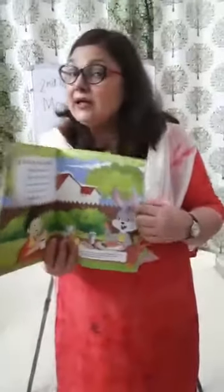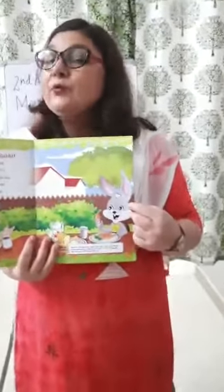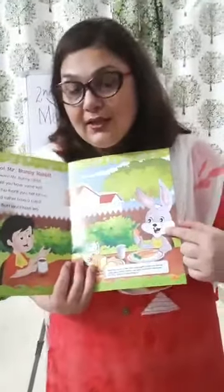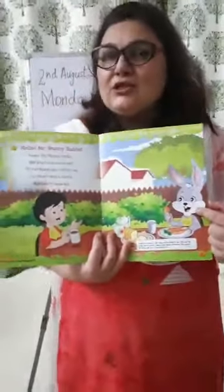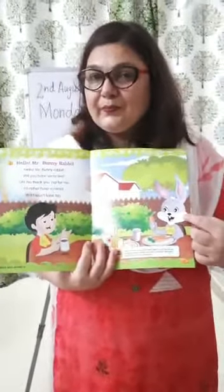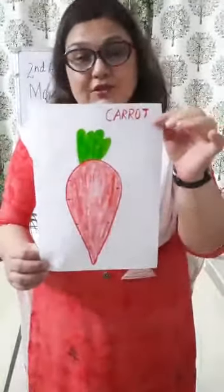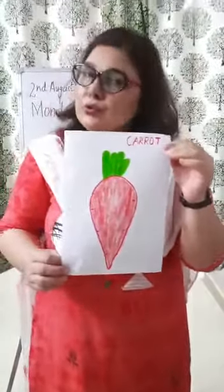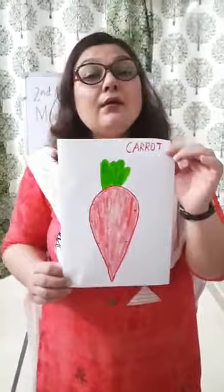When we heard the story about the rabbit, I told you that the rabbit eats gajer. What does gajer say in English? Carrot. So let me show you the picture of carrot. This is a picture of carrot. Carrots are of two colors — one is orange in color and one is red in color.